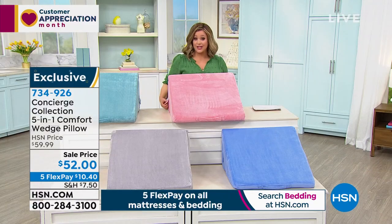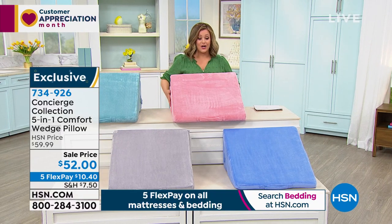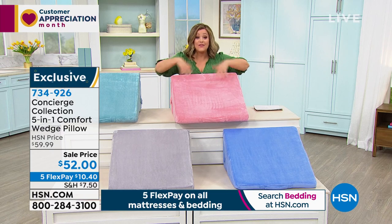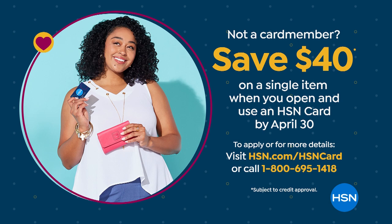It's customizable with those five ways to use it. Ten dollars and forty cents will get it home on your first credit card flex pay — any debit or credit card. Don't forget: if you sign up for the HSN credit card and get approved, you'll save forty dollars, getting this home for just twelve dollars. Ask about that — it's a wonderful little way for us to help you.